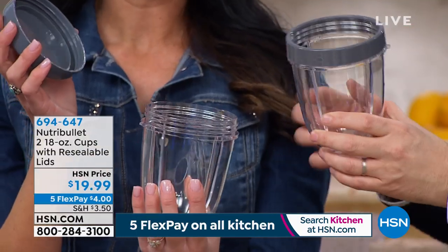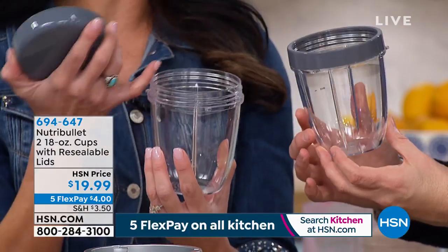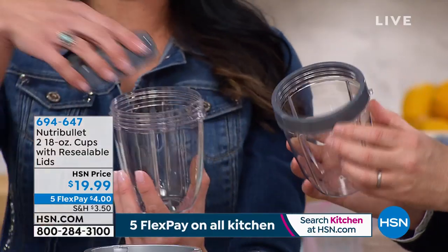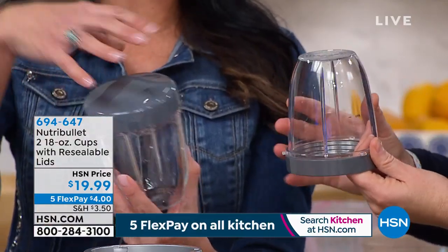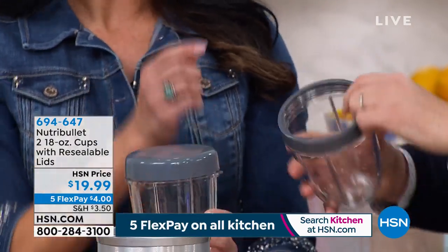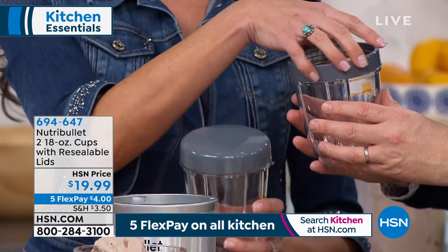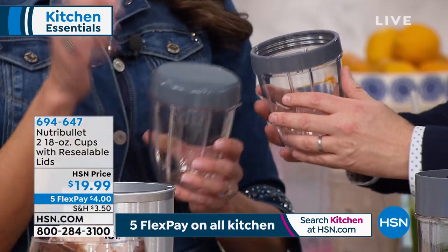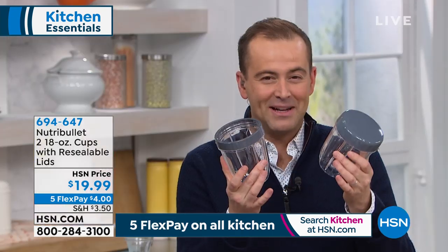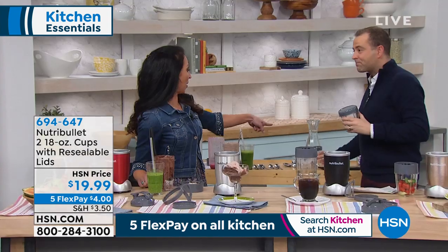These cups are great for on the go. Make something ahead — whipped cream or salad dressing — and the lids are really nice: you blend it in the same cup and store it with the lid. Personally I just drink right out of the cup, but the lip makes it a little more civilized. This two-pack is less than $20. When I got my dad the NutriBullet I gave him extra cups too.